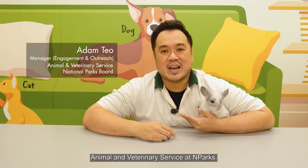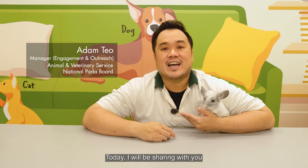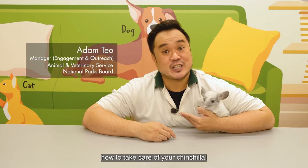Hi everyone, my name is Adam and I'm from the Animal and Veterinary Service at Amparks. Today I'm going to share with you how to take care of your chinchilla.